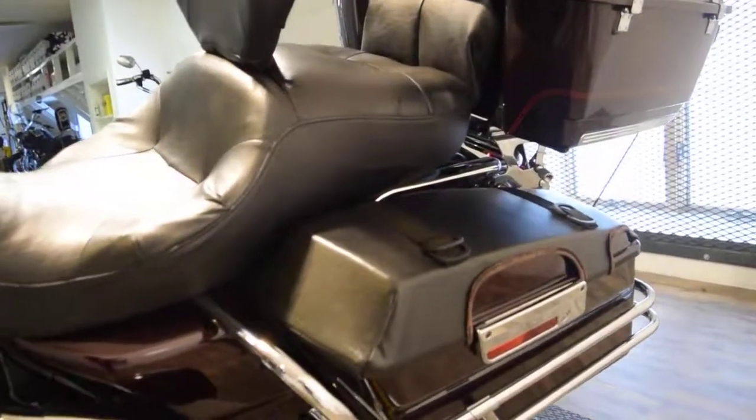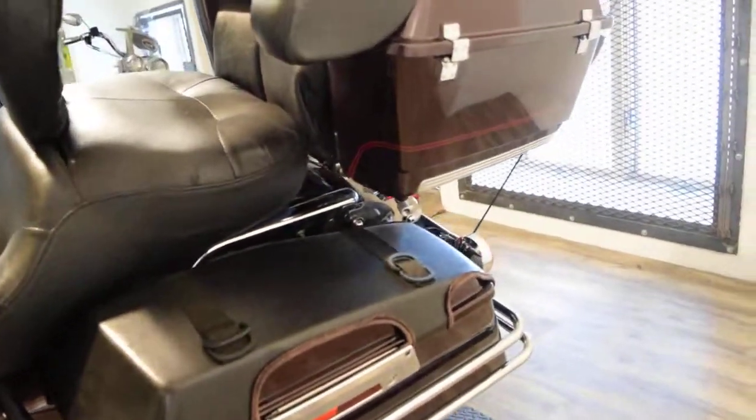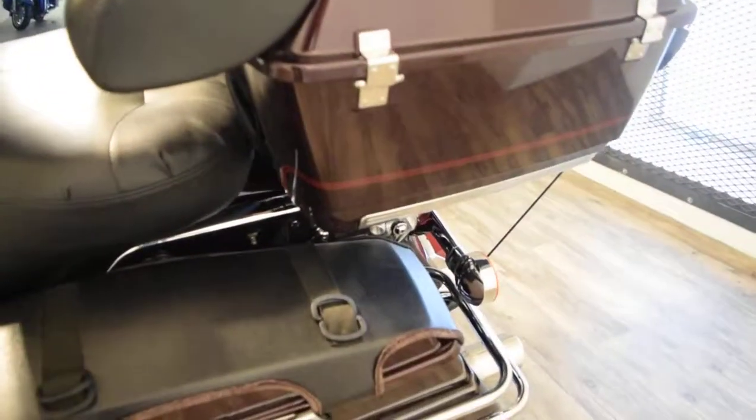This bike has been service and safety inspected and it's ready for the road. It does have a brand new back tire on it.